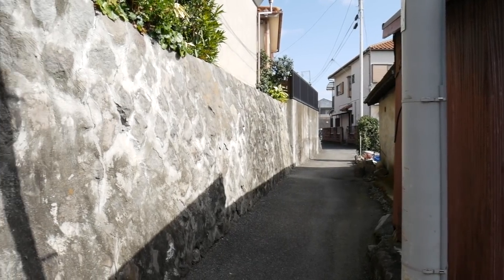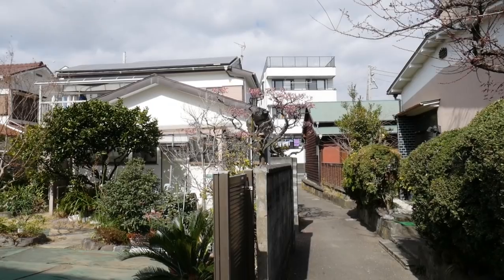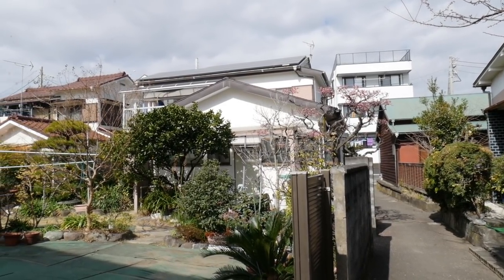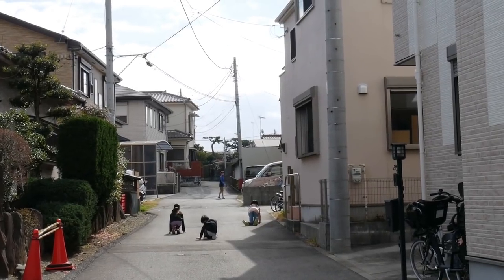Next I walked around the back streets and stumbled across many cobblestone paths like this one. It was really neat and it kind of made me feel like I was inside a maze. On my walks, I love exploring the back streets, seeing the houses, and just watching people going about with their everyday lives.